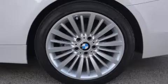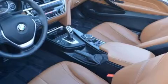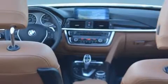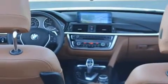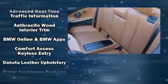It includes power seats, leather upholstery, an automatic dimming rear-view mirror, a power convertible roof, and power windows. With high-intensity discharge headlights illuminating your path, you'll always appreciate maximum visibility.